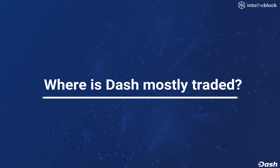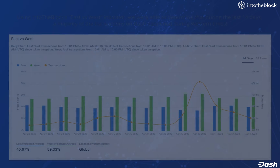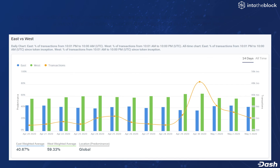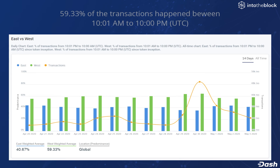Where is Dash mostly traded? We use IntoTheBlock's East vs. West indicator, which enables us to determine that for the past 14 days, a majority of Dash transactions occurred during Western trading times. This can be seen in the chart by the green columns being greater than the blue columns for every day in the past 2 weeks. Almost 60% of the transactions happen between 10am and 10pm UTC, which is usually when people in the Western Hemisphere are awake and either trading or engaging in transactions.